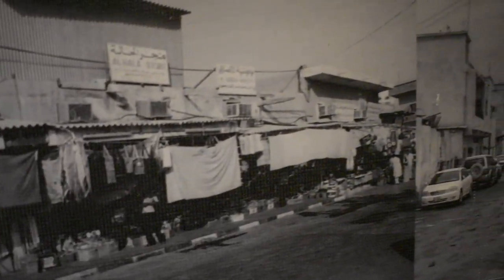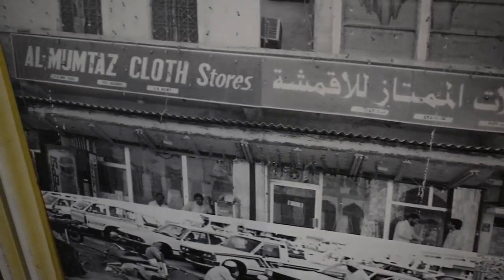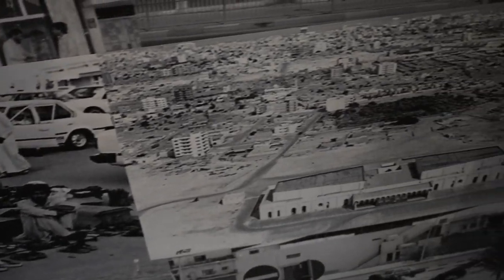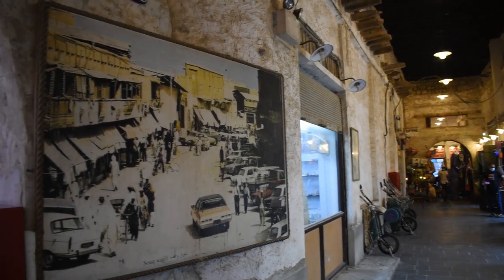Over the years, the market fell into disrepair and was abandoned as new establishments were developed during the 90s. In 2003, most parts of the souk were destroyed in a fire. The government then initiated a restoration program in 2006. Buildings constructed after the 1950s were demolished, whereas older structures were refurbished. The restoration was completed in 2008.